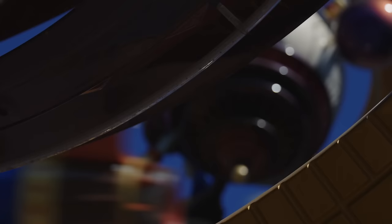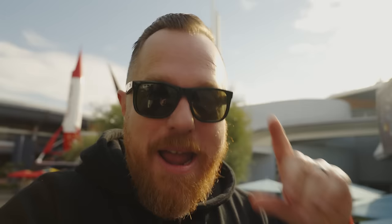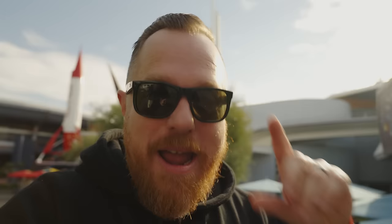Astro Orbiter — what can you say about an attraction that can physically be removed from the park, taken off-site to get its maintenance, and then brought back? This is a carnival-style ride with a light Disneyland wrapping around it. I don't think anybody would miss it when it's gone, and most people don't when it is gone.